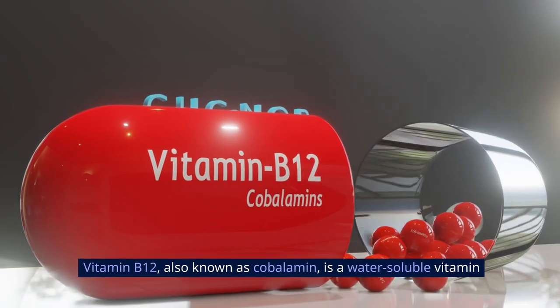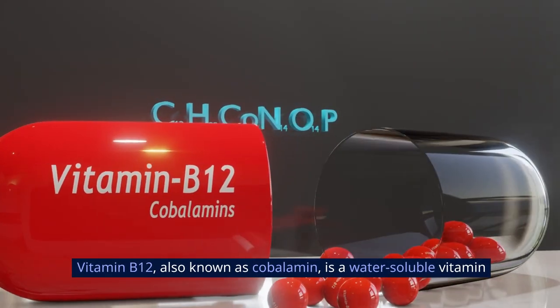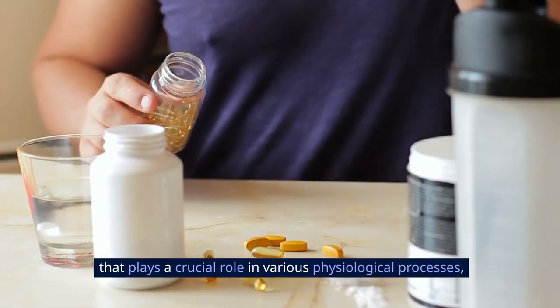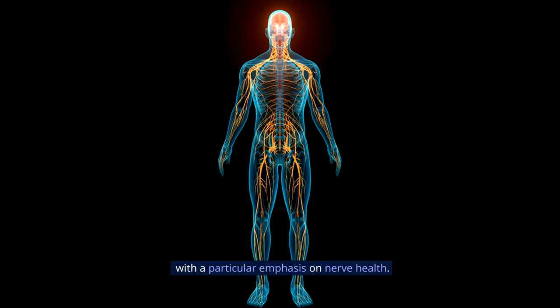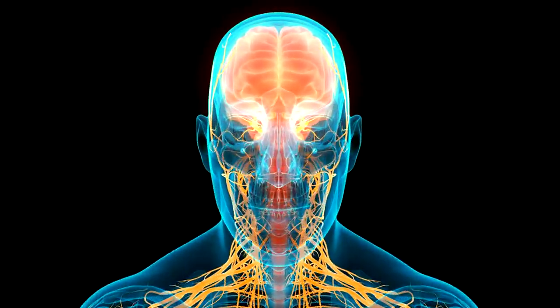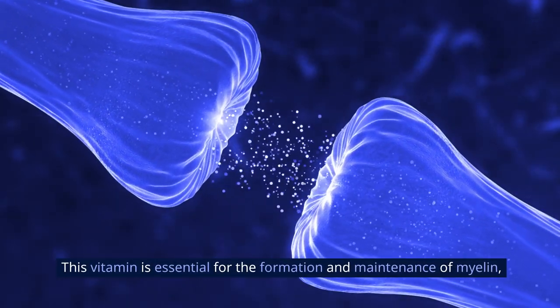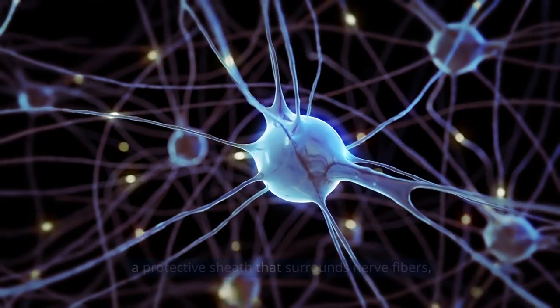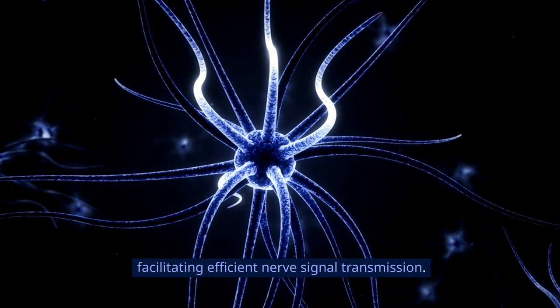Vitamin B12, also known as cobalamin, is a water-soluble vitamin that plays a crucial role in various physiological processes, with a particular emphasis on nerve health. This vitamin is essential for the formation and maintenance of myelin, a protective sheath that surrounds nerve fibers, facilitating efficient nerve signal transmission.